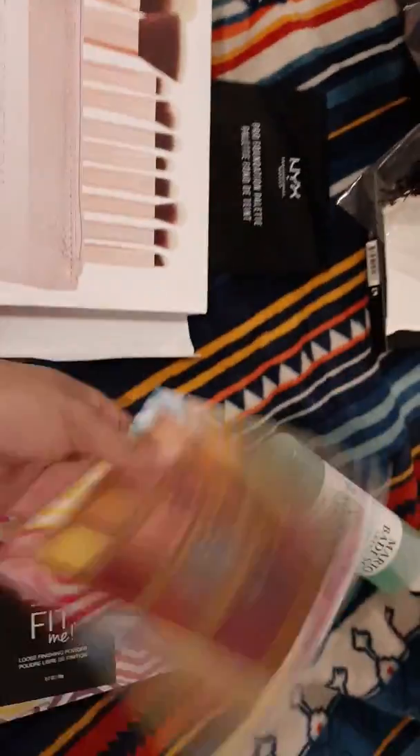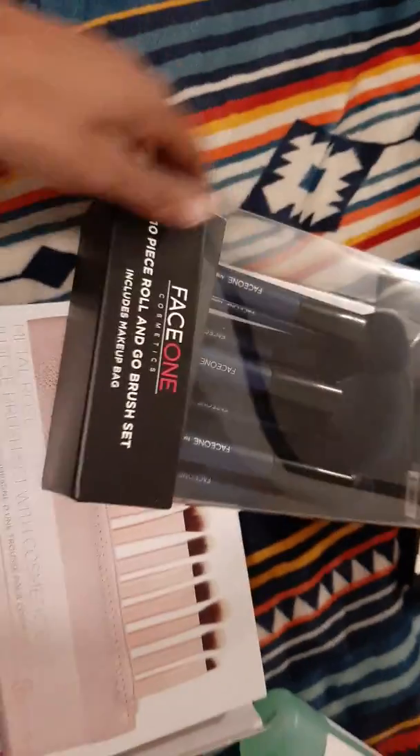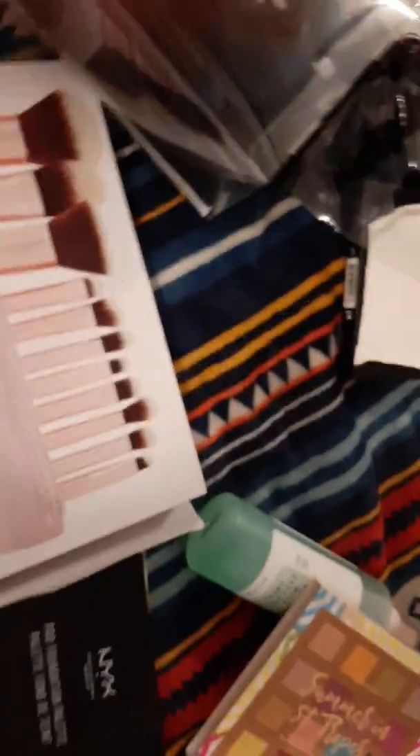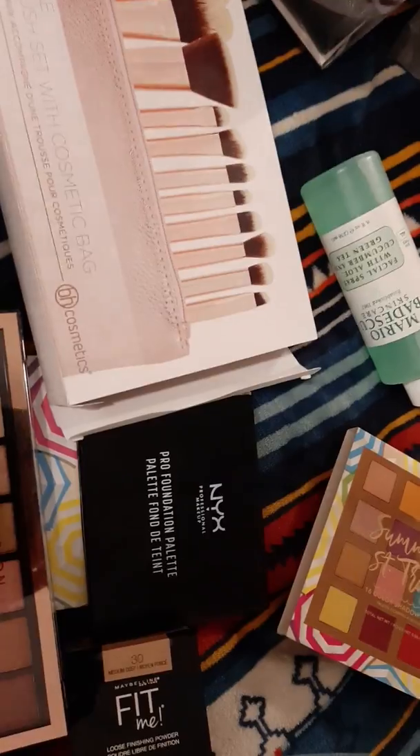So those are pretty much all the items I got from Target, Ulta, and the 99 cent store — very convenient items for a makeup kit, whether you're a makeup artist in general or a beginner looking for affordable products. If you liked this video, please like, comment, and subscribe. Stay tuned because I will be uploading more to my channel. Thank you and God bless!